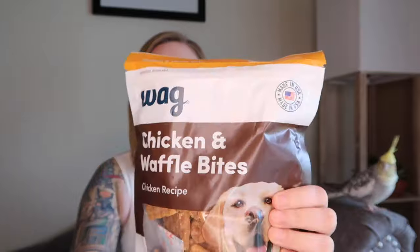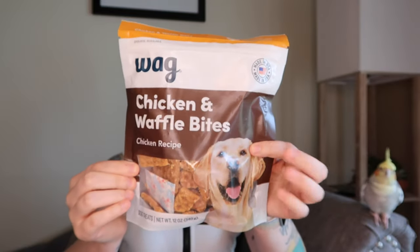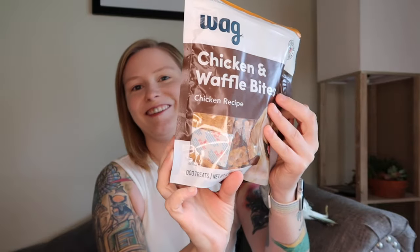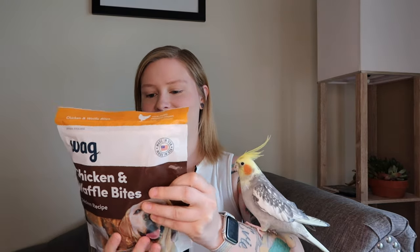Next we have our Amazon Prime package, so let's check it out. For the dogs, I bought them this first item — it's by Wag, which I think is an Amazon brand, made by Amazon in Seattle, Washington. These are little waffles: chicken and waffle bites. The ingredients are chicken, rice, vegetable glycerin, salt, natural smoke flavor, vinegar, citric acid, preservatives, and extract for color.